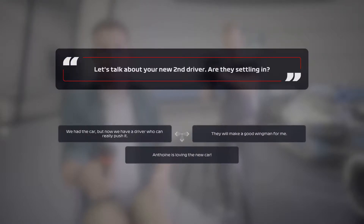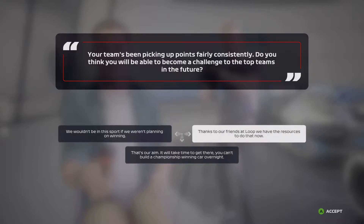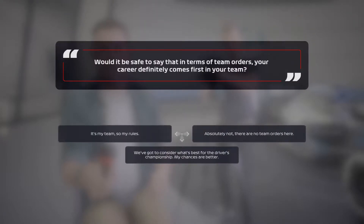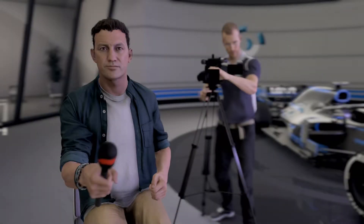Will asks about Antoine Hubert settling in: 'Antoine is loving the car, doing really well, keeping good positions.' On becoming a challenge to top teams: 'We could compete against some of the top teams but not too soon — it'll take a lot more time to develop the car.' On team orders: 'I don't see my career as coming first before the team — the team is more important than my career.'